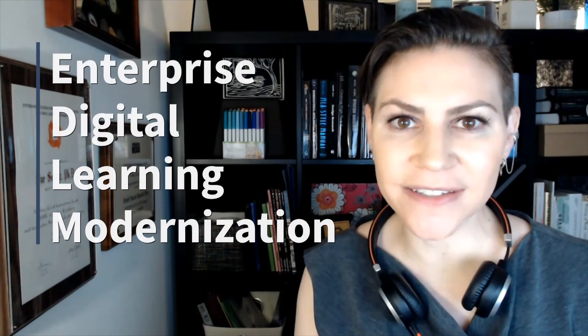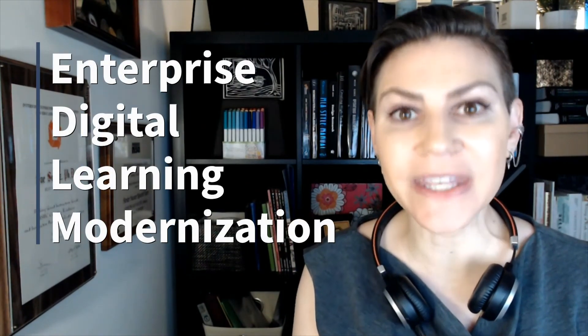Hey everybody. Today we're going to talk about Enterprise Digital Learning Modernization, or EDLM.